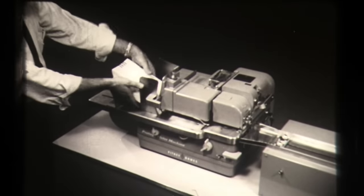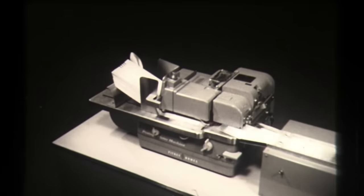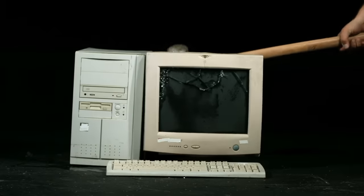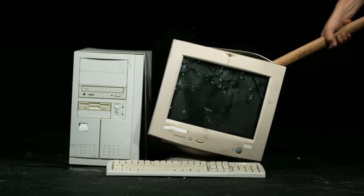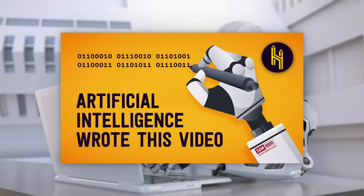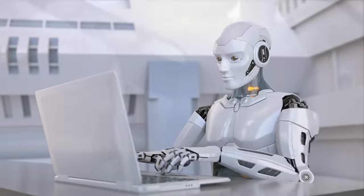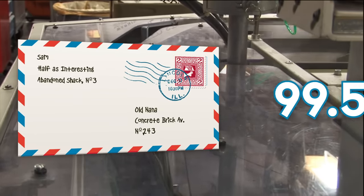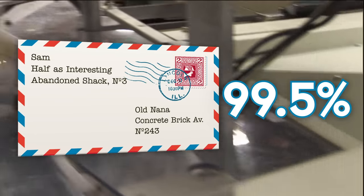When the first high-speed optical character-reading mail sorter was rolled out in 1965, it essentially sucked in the way that most old computers sucked, but the modern AI systems are really good. The newest USPS machines typically can read 98% of handwritten addresses and 99.5% of machine-written ones.